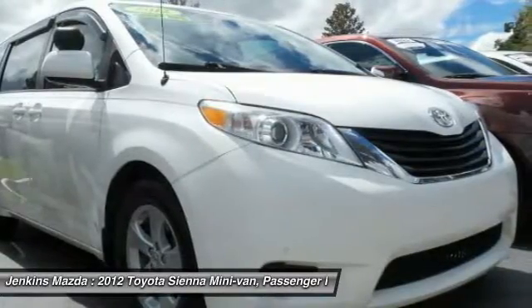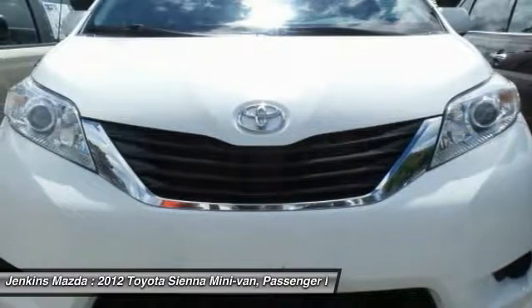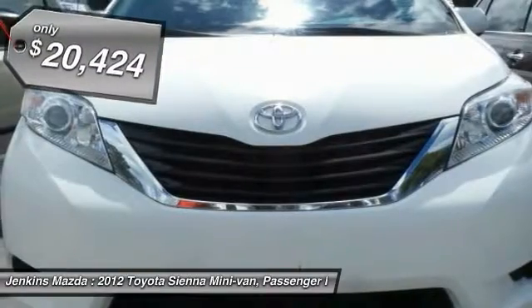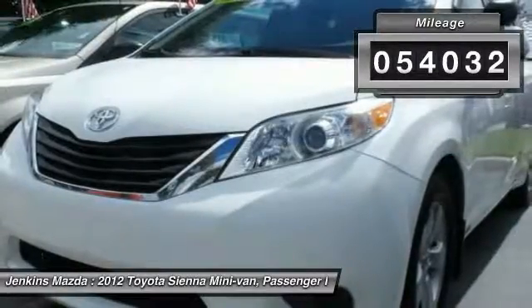Add a refined and fuel-efficient V6 engine, a smooth ride, and upscale interior accommodations to the mix, and it's easy to see that Sienna is built with the whole family in mind and is priced below $25,000. This vehicle has less than 55,000 miles.